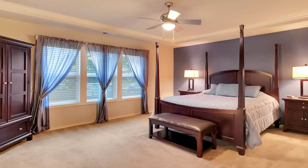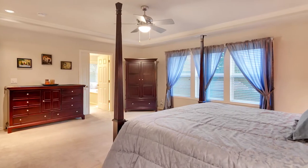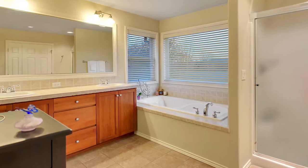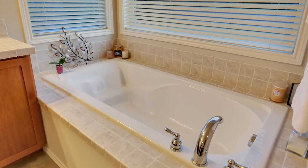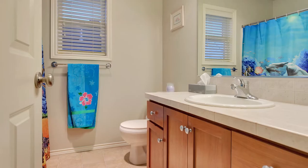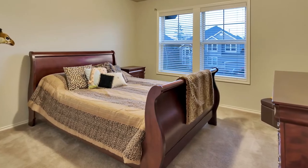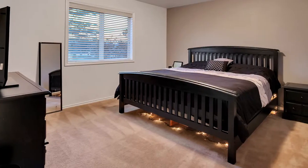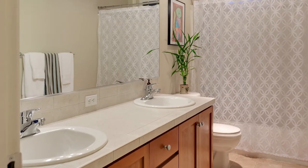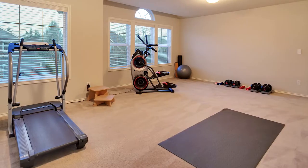On the upper level, you'll find four bedrooms, including the spacious master suite with high ceilings. The large bonus room is a perfect space for any number of uses.